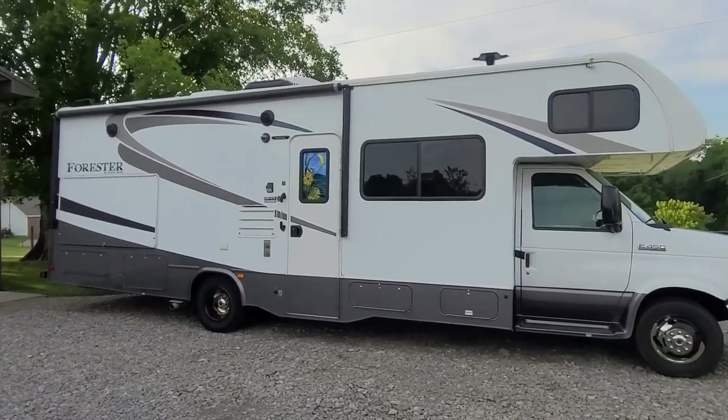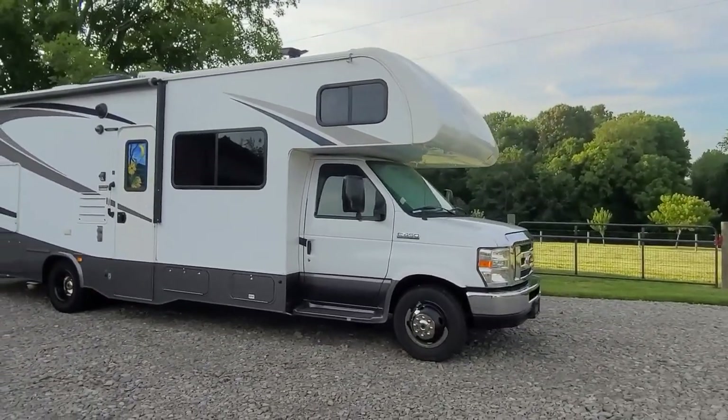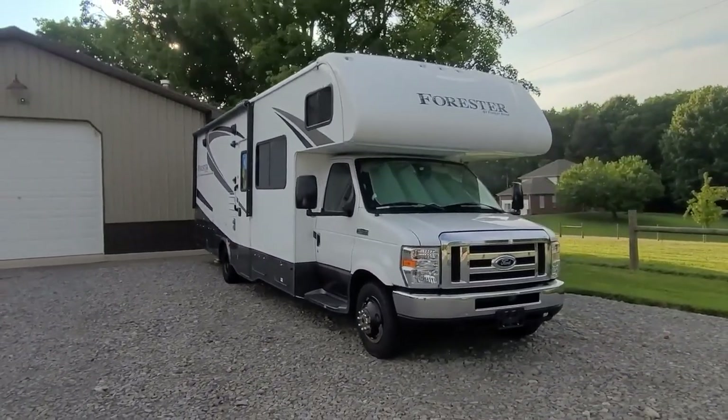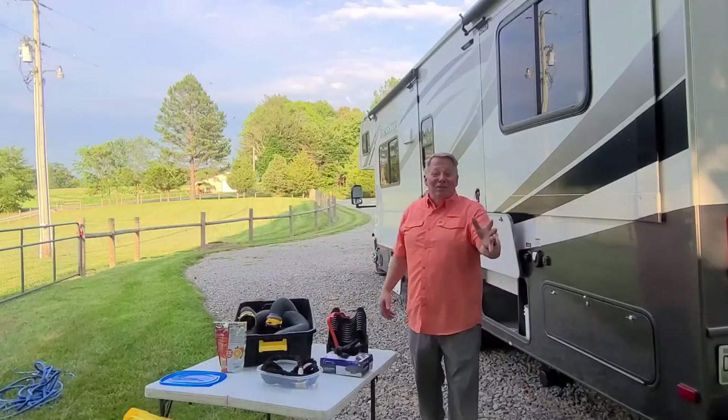Before we get started, we want to give you a glimpse of Frida — our 2016 Forest River Forester 2861 DS. Frida stands for freedom, and freedom is what she gives us to take all the adventures we hope to take over the next several years.